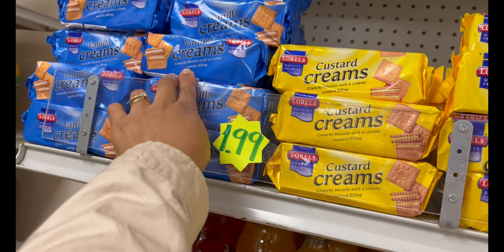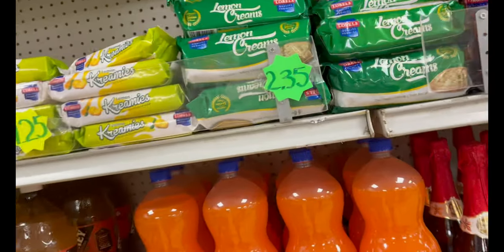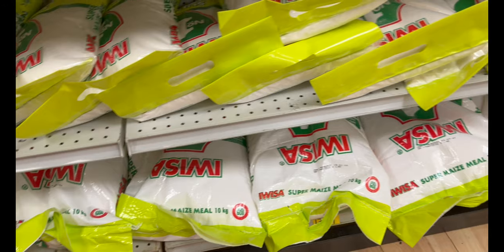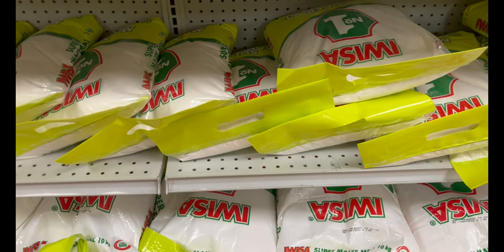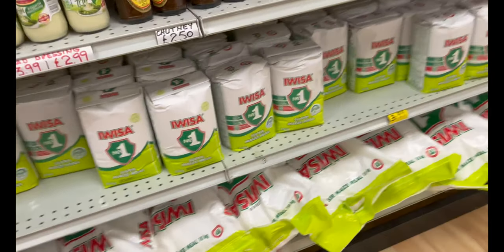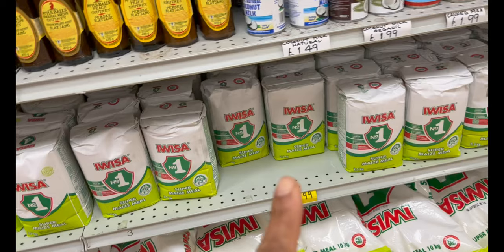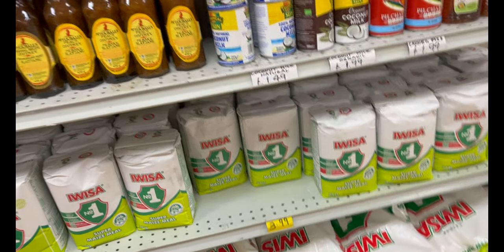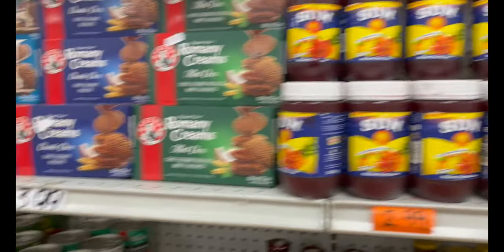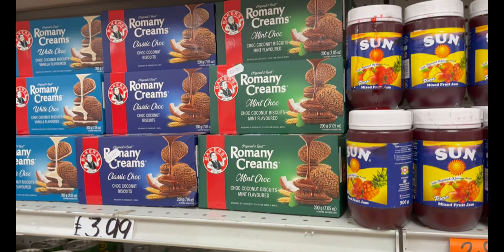Now biscuits — they have different quality here. I prefer this one over that one; this one is really not very nice. I prefer the original lemon creams. Oh, this is the mahewu that we buy — this one. They also have Gem biscuits and Roman creams. Do you guys remember Roman creams?